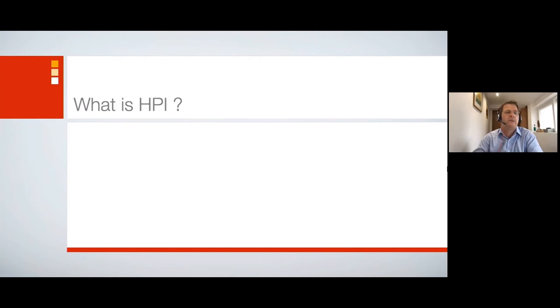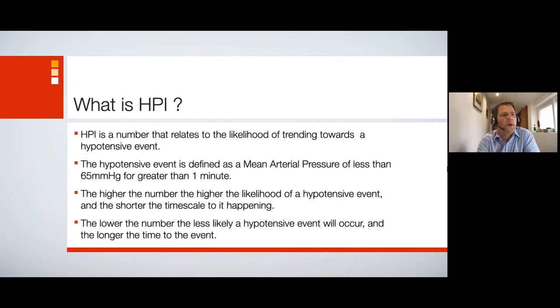So what is HPI? HPI is a number that relates to the likelihood of trending towards a hypotensive event, defined as a mean arterial pressure of less than 65 mmHg for greater than one minute. The higher the number, the higher the likelihood of an event occurring and the shorter the timescale to it happening. The lower the number, the less likely a hypotensive event will occur and the longer the time to that event.